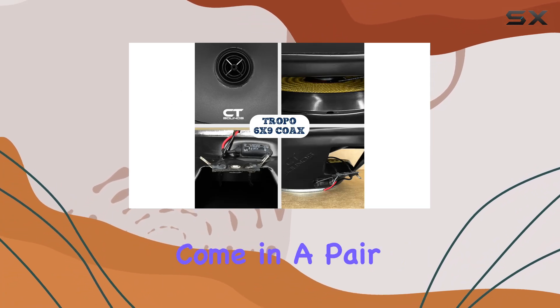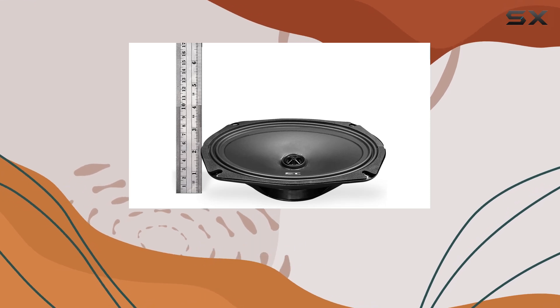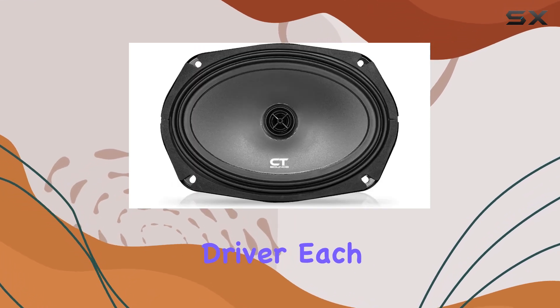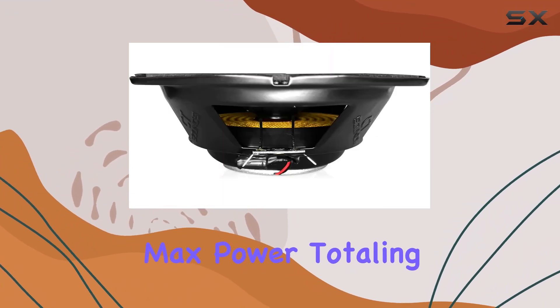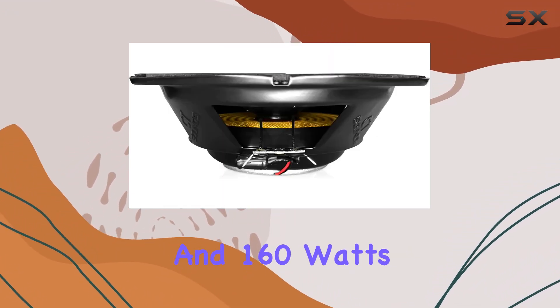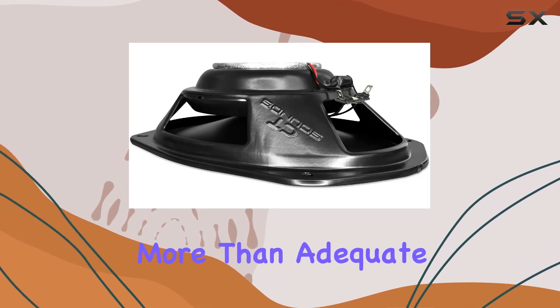They come in a pair and are a two-way system, which means they are equipped to handle both high and low frequencies with a single driver. Each speaker delivers 40 watts RMS and 80 watts max power, totaling 80 watts RMS and 160 watts max for the set. This level of power is more than adequate for daily listening.